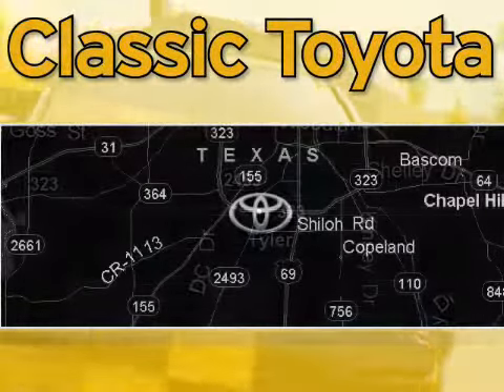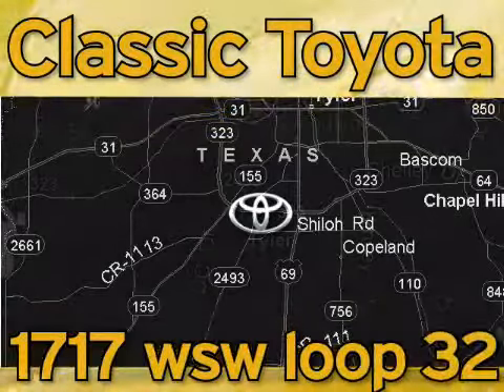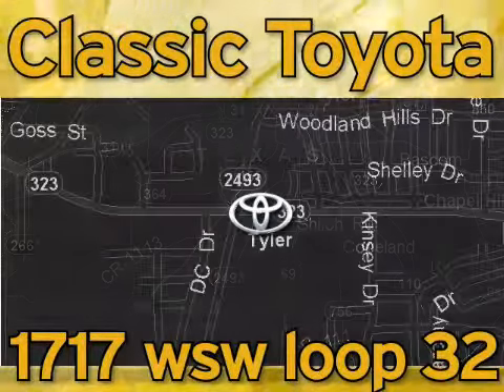Classic Toyota is located at the intersection of Old Jacksonville and Loop 323, across from the Brookshires Warehouse and Home Depot.